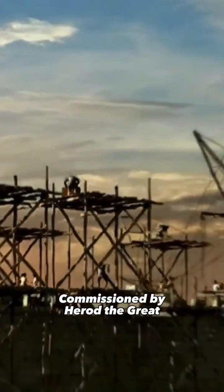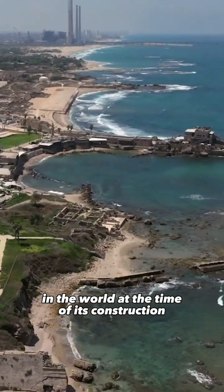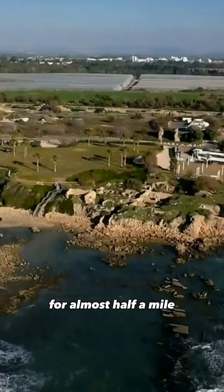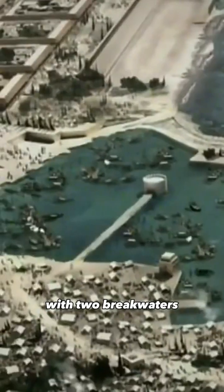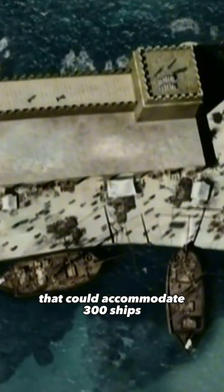Commissioned by Herod the Great, the Roman client king of Judea, Caesarea harbor spanned over 800,000 square feet, making it one of the largest man-made structures in the world at the time of its construction. The harbor stretched out into the sea for almost half a mile, with two breakwaters enclosing a protected anchorage that could accommodate 300 ships.